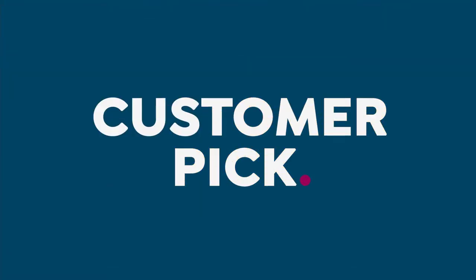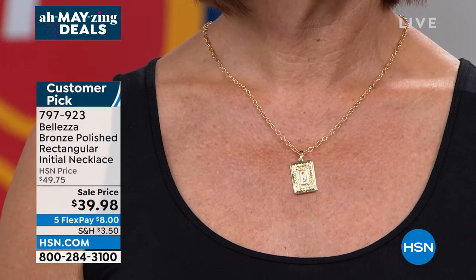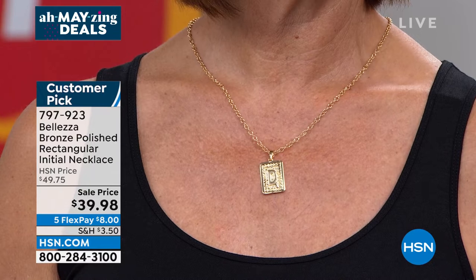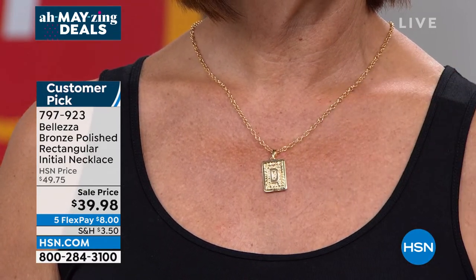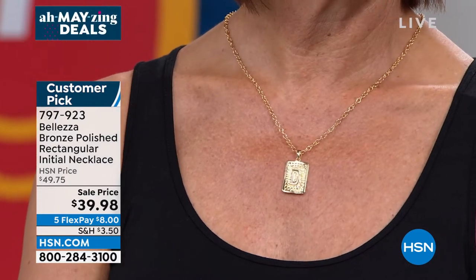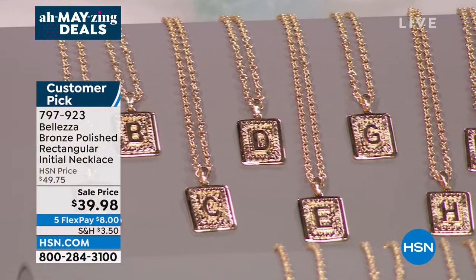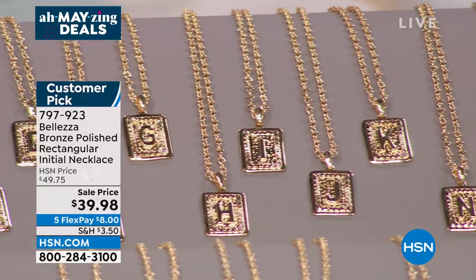Absolutely five flex pays only for the month — all gold in Bellezza, our exclusive Italian-inspired line that gives you the finest look of 18-karat gold. That makes it just $8. I don't think we've ever done it at this sale price. We have our ambassador of luxury, Paul Woods, standing by. This is going to be our quickest presentation together — only 10 minutes, but already wildly popular. Good to see you, Paul — we love this initial pendant!